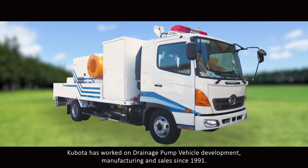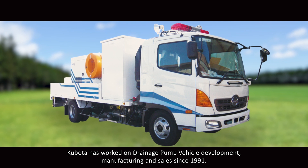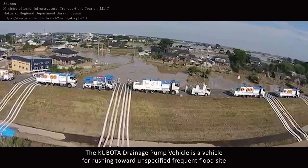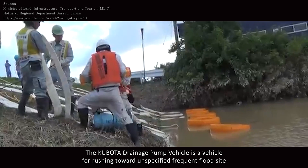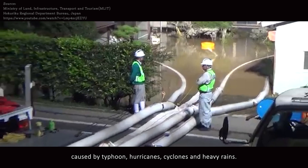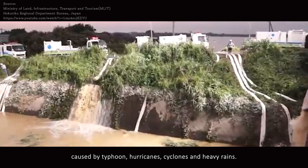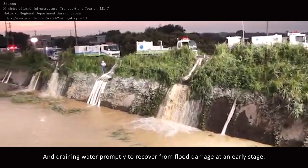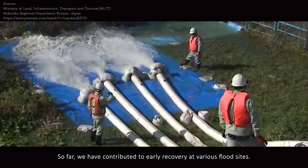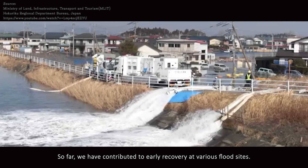Kubota has worked on drainage pump vehicle development, manufacturing and sales since 1991. The Kubota drainage pump vehicle is a vehicle for rushing toward unspecified frequent flood sites caused by typhoons, hurricanes, cyclones and heavy rains, and draining water promptly to recover from flood damage at an early stage. So far, we have contributed to early recovery at various flood sites.